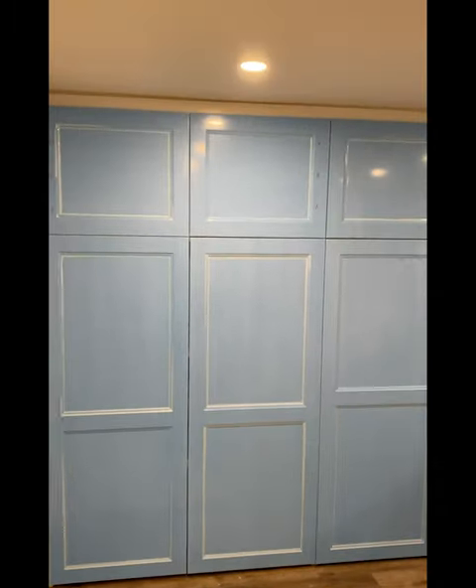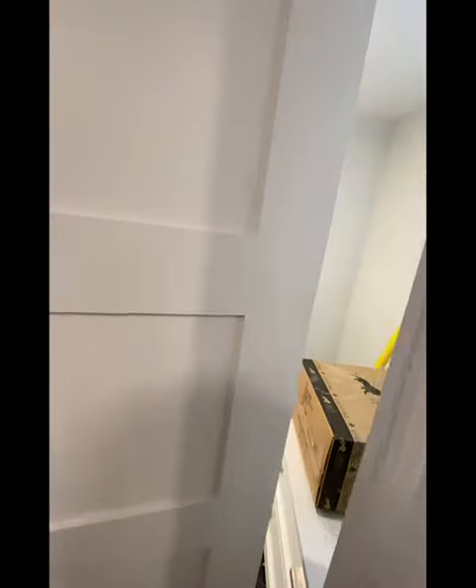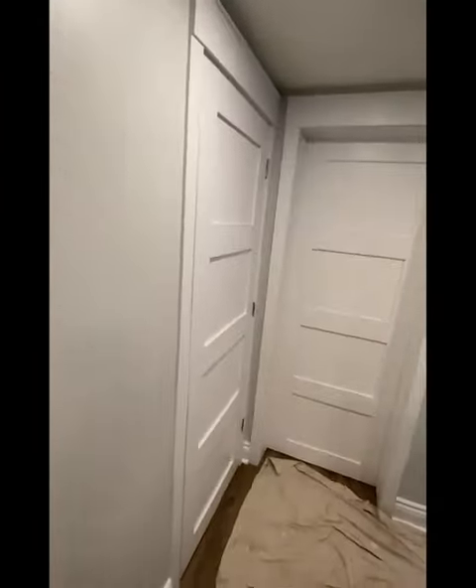And we've painted in the bathroom, although we have to do another coat still. So we're about 95% done the paint.